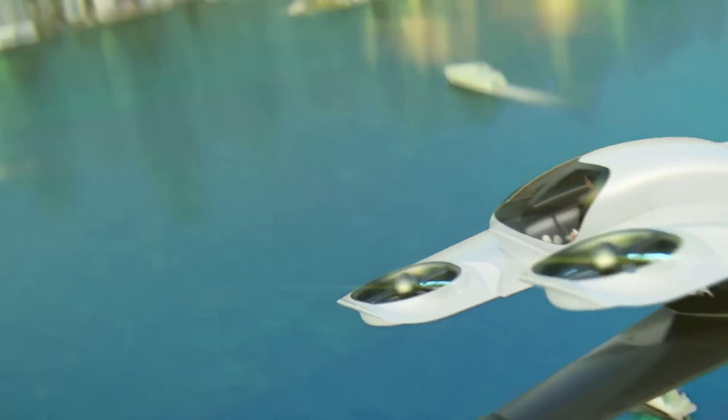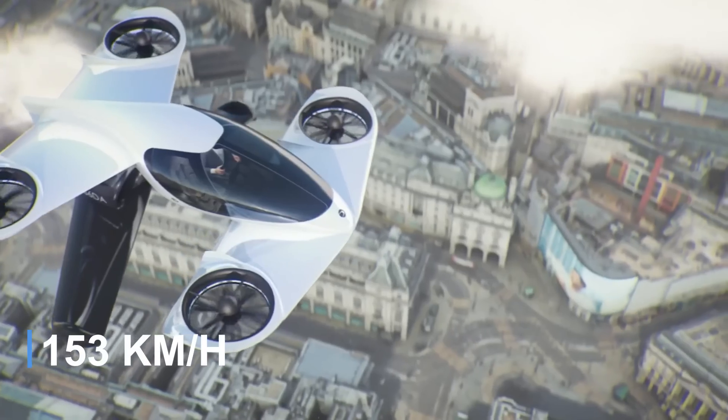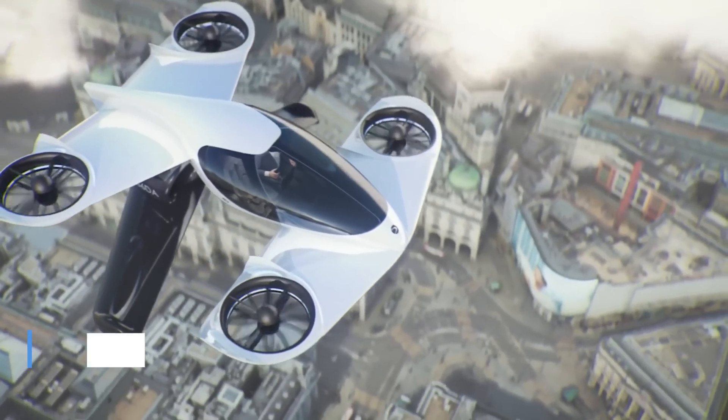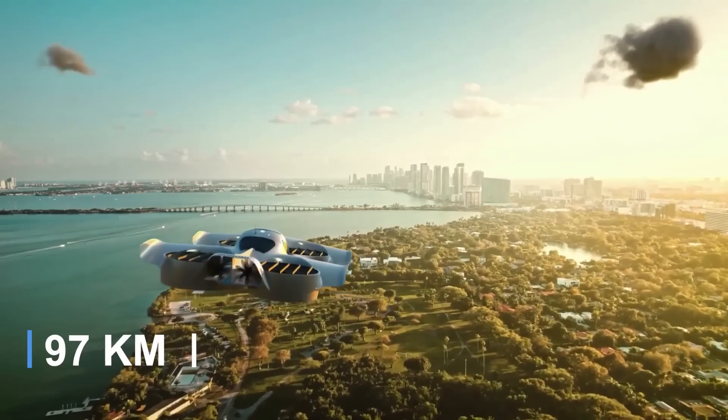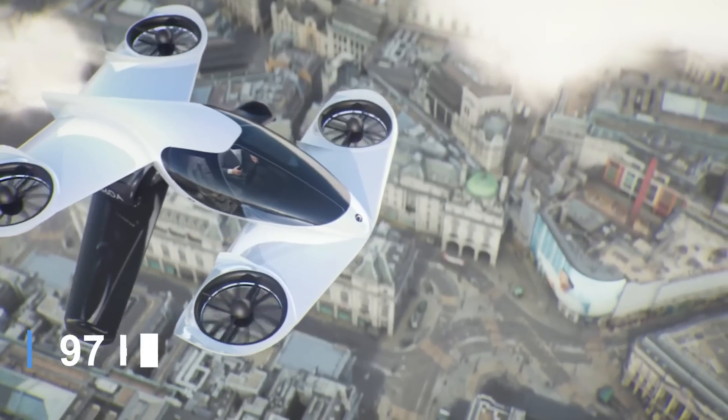With a cruise speed estimated at 95 miles per hour and a maximum cruise speed of 120 miles per hour, it offers a range of 60 miles and a projected flight time of approximately 45 minutes.